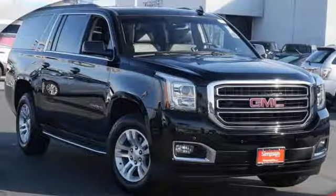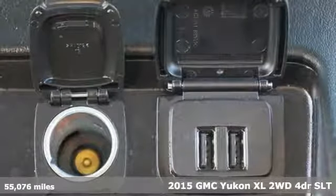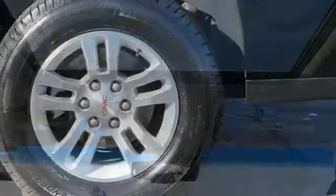Here's a 2015 GMC Yukon XL. Kids, cargo, groups, gear — you can carry even more with this Yukon XL. It's equipped for all your driving needs and wants.